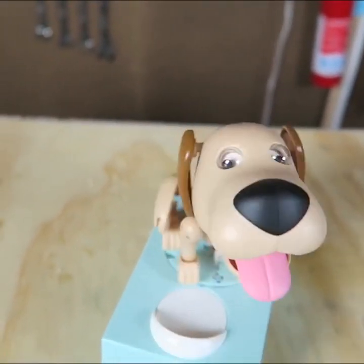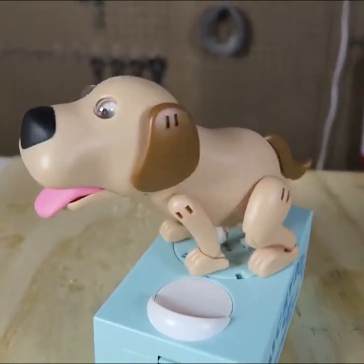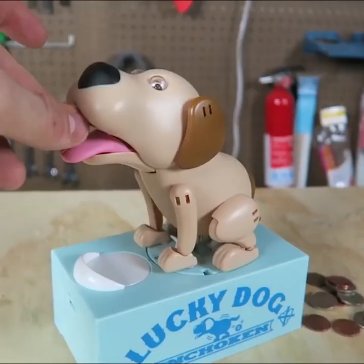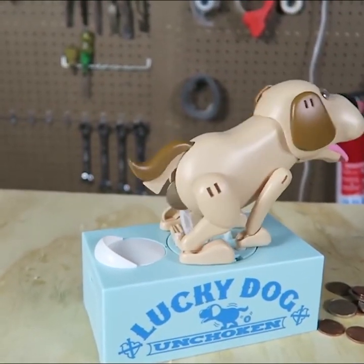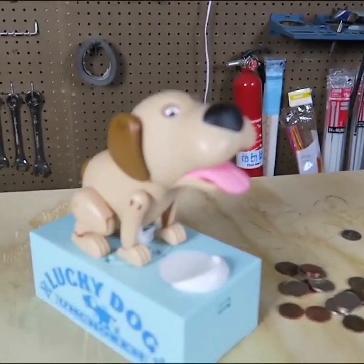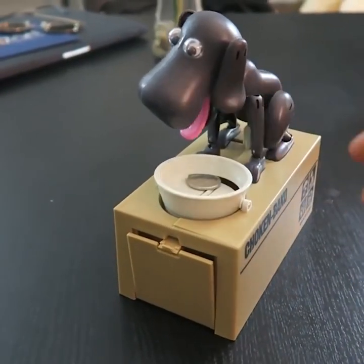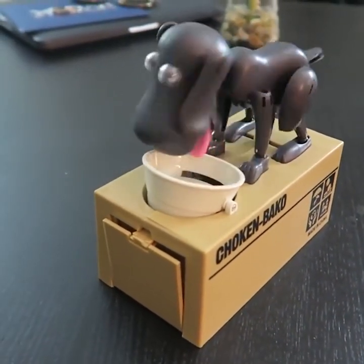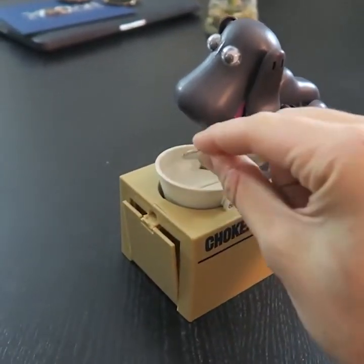Feed him a coin. He's gonna turn around and — every time, this is so funny. I love this piggy bank, my favorite. Feed him. I love how he turns around and poops it out and turns back around. Okay, let's put a couple coins in. Oh my gosh. You ate it already? Let's do this again, this is too much fun.